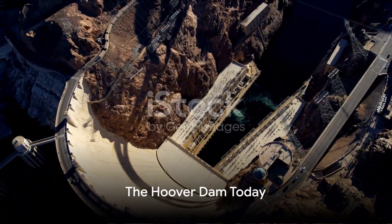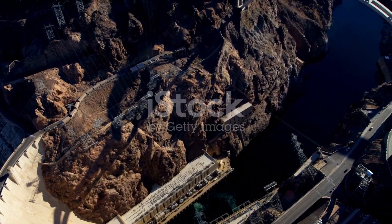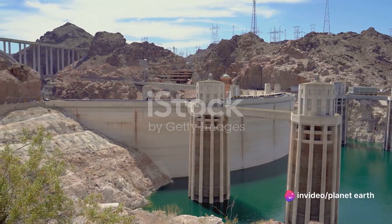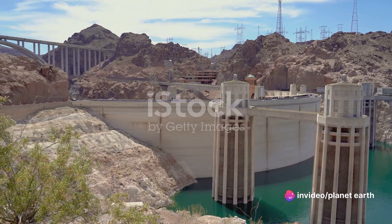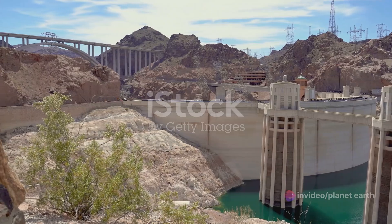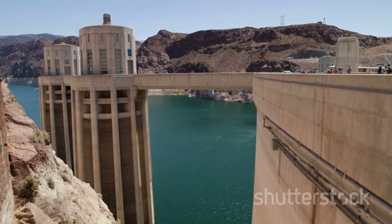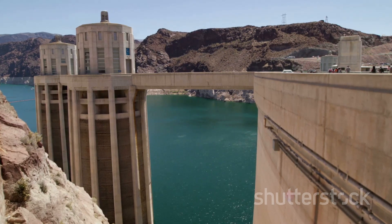Fast forward to today, the Hoover Dam continues to serve as a vital source of renewable energy and water supply. This iconic engineering marvel plays a critical role in generating hydroelectric power, lighting up the lives of millions of people in the southwest United States. But the dam isn't just about power — it's also about water, a lot of water.